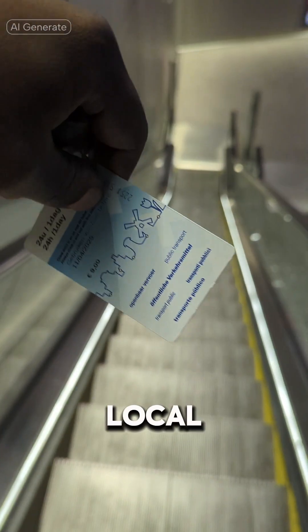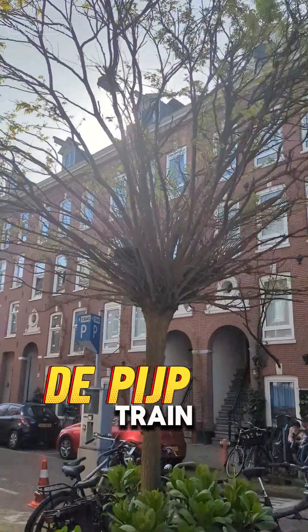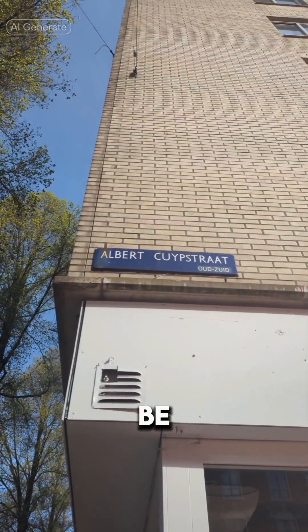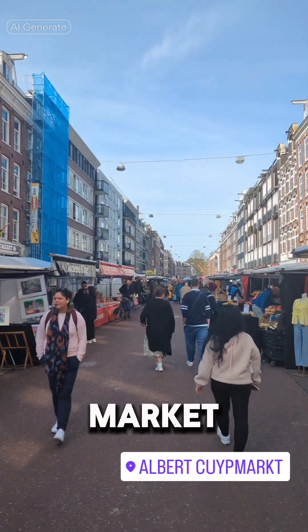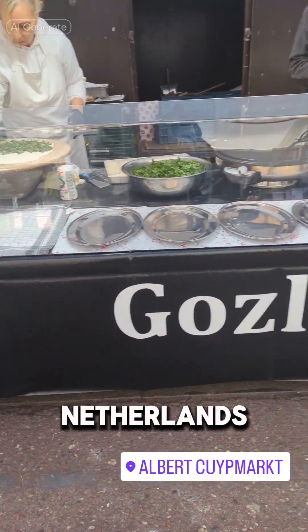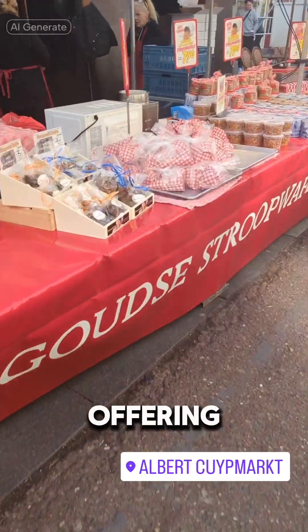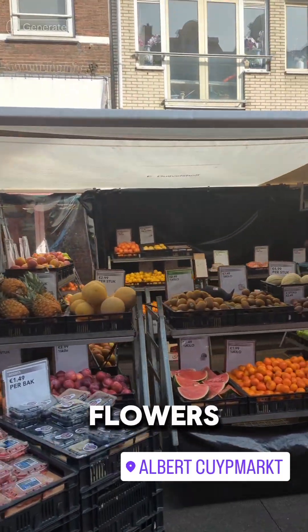Next, you want to buy a local train ticket and catch the M52 train to the De Pijp train station. Once you arrive, walk a few blocks and you will be at the Albert Cuyp Market. The Albert Cuyp Market is a famous street market located in the De Pijp neighborhood of Amsterdam, Netherlands. It is one of the largest and most popular markets in the city, offering a wide variety of goods including fresh produce, clothing, flowers, and more.